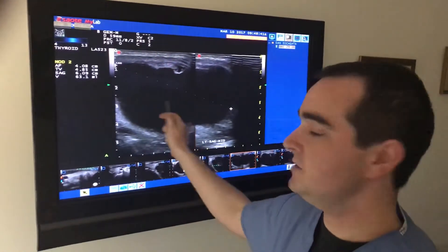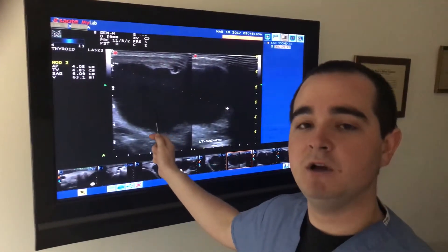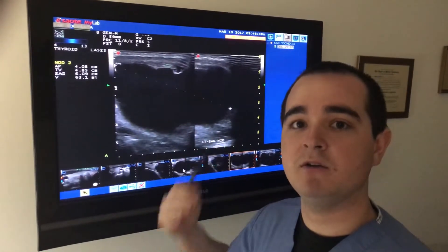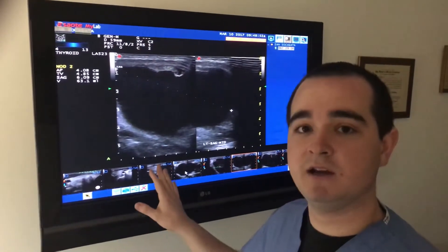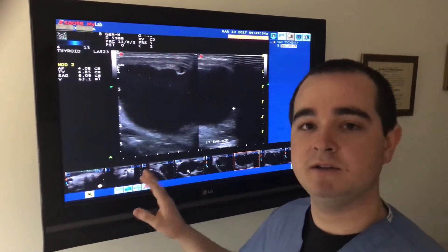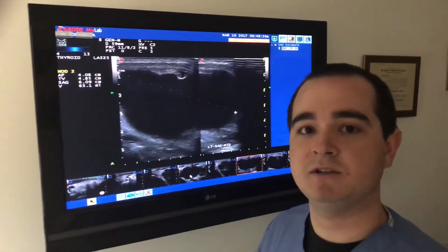These type of cysts, pure cystic, are ideal candidates for ethanol ablation procedure. Once the fluid is drawn out, we inject ethanol, and the success rate with nodules that have a high volume of fluid is near 100%. This patient did go on to have that procedure and had very good success.